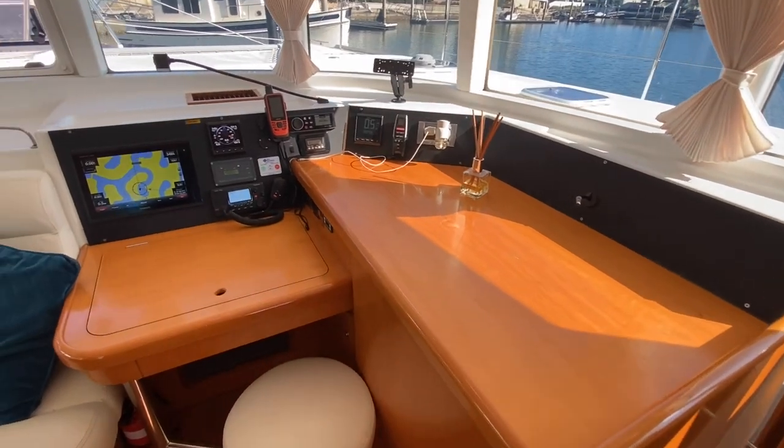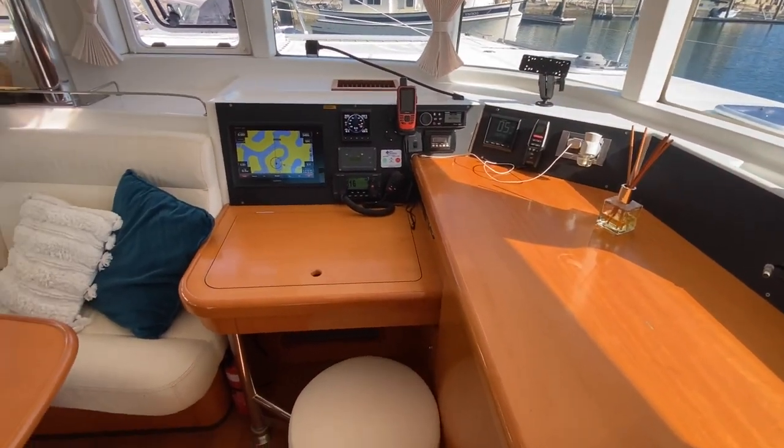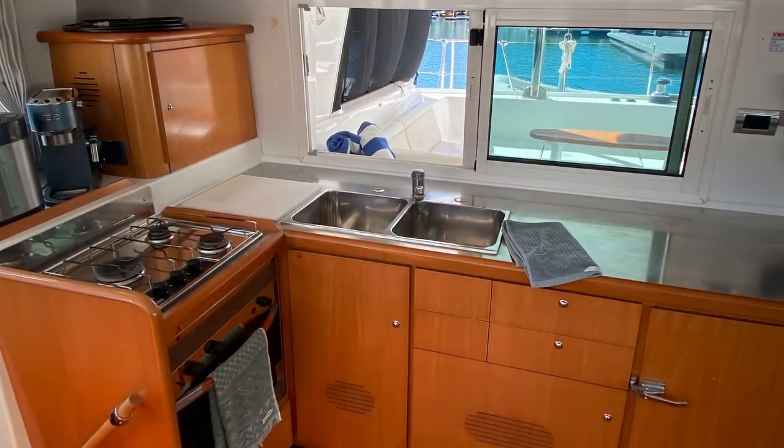The aft facing galley with practical stainless steel tops has ample counter space and is fitted with a gas oven and hob.